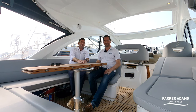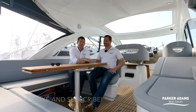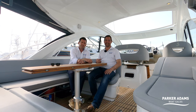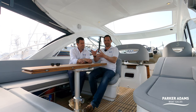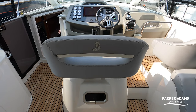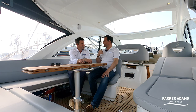Hi there and welcome to another video from Parker Adams Boat Sales. I'm Jonathan Parker and I'm Andrew Adams. We are here today on a 2012 Beneteau GT38. One of the things I really like about the Beneteau 38 and the whole Gran Turismo series is they've done something a little bit different — they've got a centre helm position, a much larger area, and lots of nice features down below.